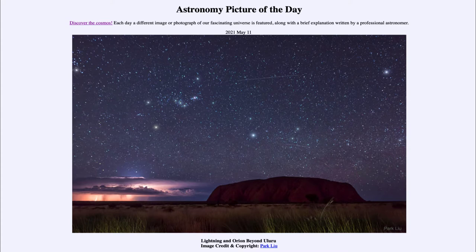Today's picture for May the 11th of 2021 is titled Lightning and Orion Beyond Uluru.